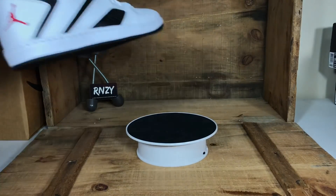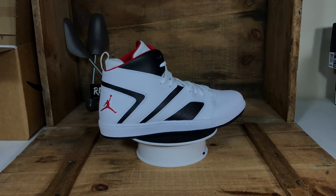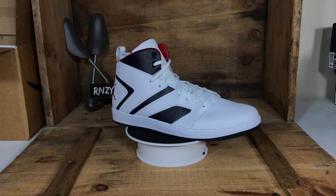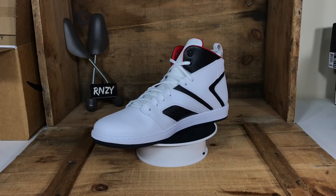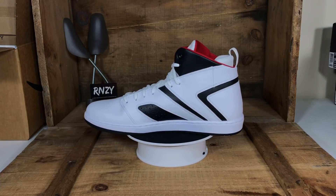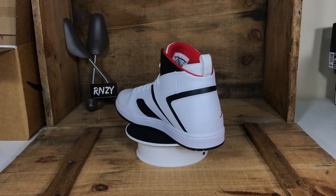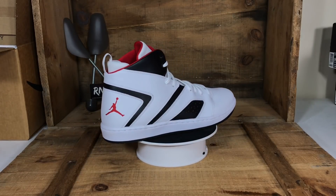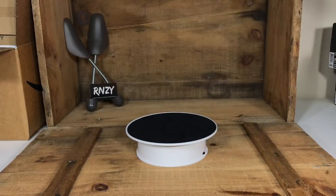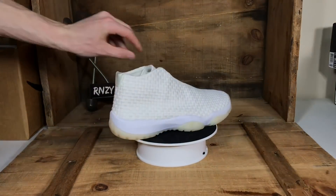Here is a pair we've sold several of as well — the Jordan Flight Legends in all white with some black accents and university red logos. We also have these in an all black colorway, like the reverse — all black with white accents. Jordan Flight Legends at $25.